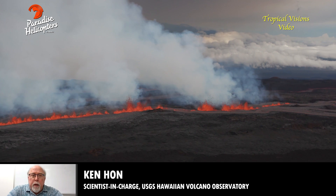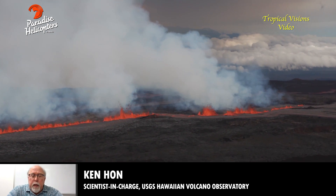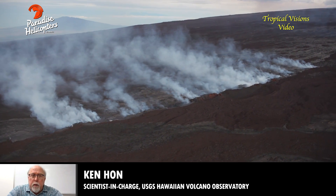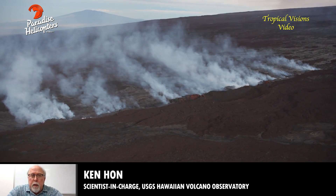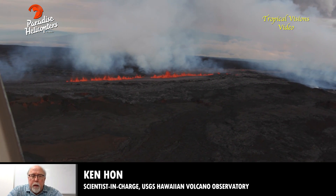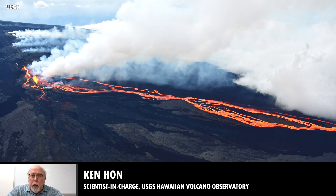Overnight, the main flow from the eruption is coming from fissure three, and that remains the case this morning. Fissure four has only minor flows that have traveled a little bit down the rift zone and hooked over just past the top of the northeast rift zone.